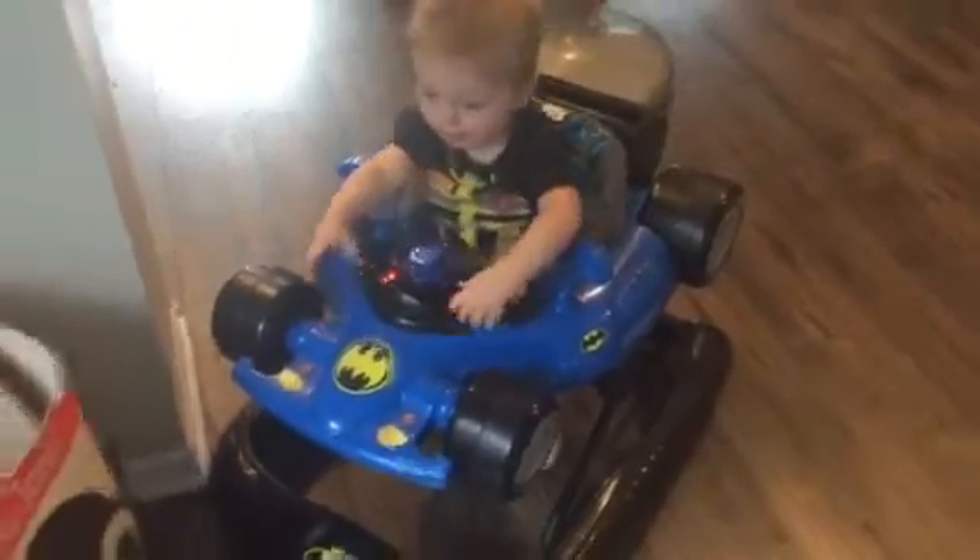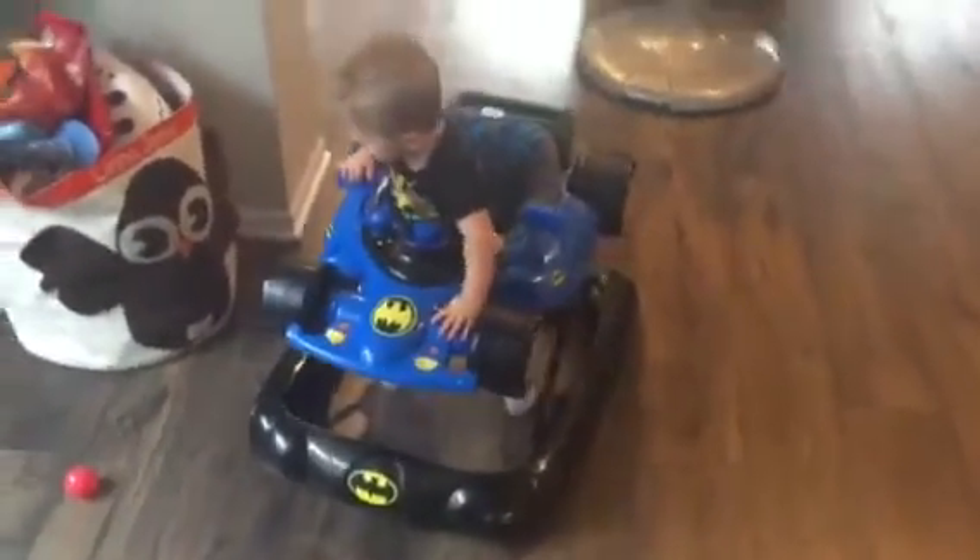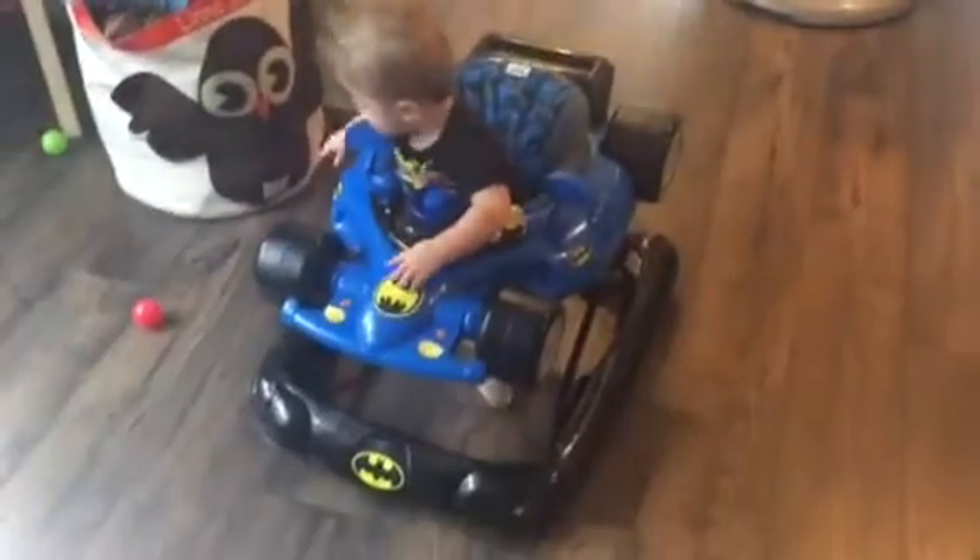One day he actually did a poo in it, which exploded out of his diaper, and it was super easy to clean up — which I can appreciate. So we love this.